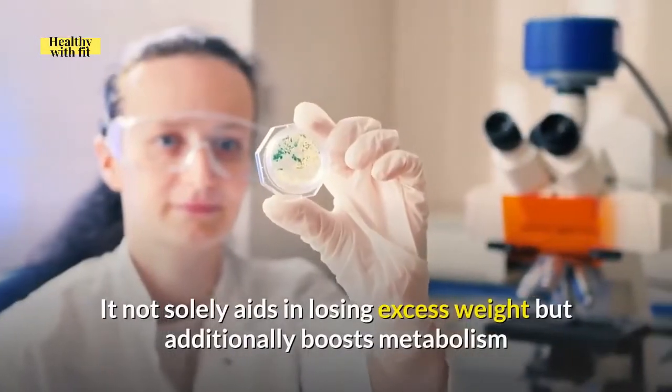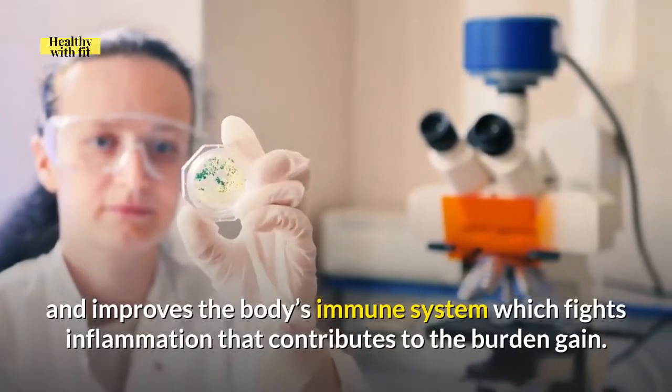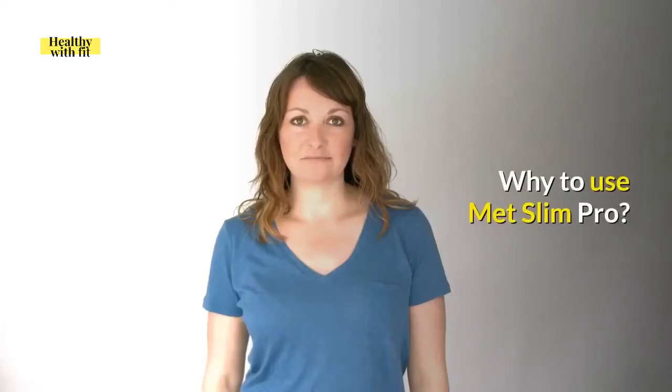It not only aids in losing excess weight but additionally boosts metabolism and improves the body's immune system, which fights inflammation that contributes to weight gain. Why use Metslim Pro?